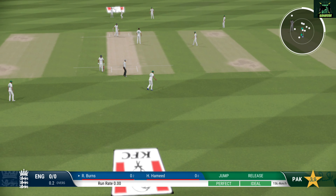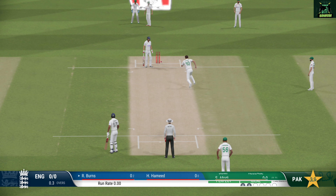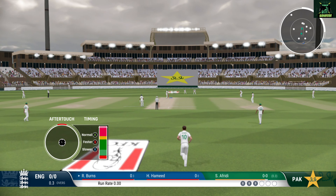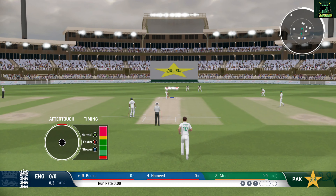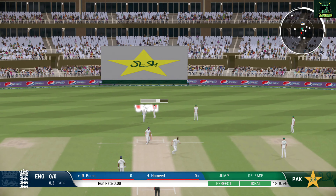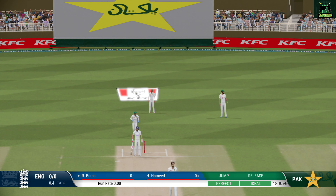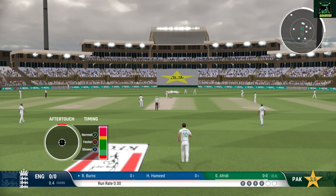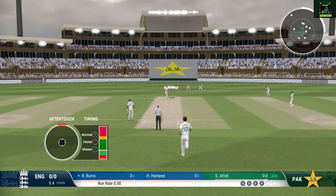Edged. Burns shakes their head — it was there to be hit but couldn't make the most of it. Edged again. What a ball — a wonderful delivery to get the edge. They've got to keep hammering away at that spot time and again.